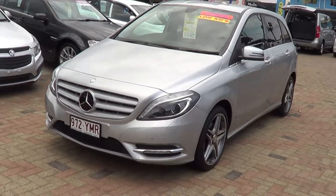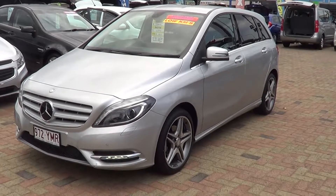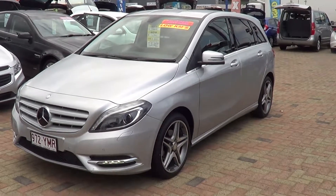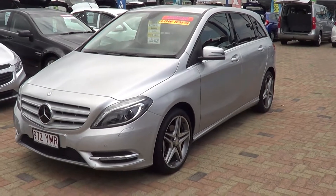That's the B-Class 2014 model and that's the general condition of it. As you can see it's in absolutely fantastic condition. We'll send you this video, give you a call, and let you know what we can do to put this car in your driveway. Thank you guys — have a great day.